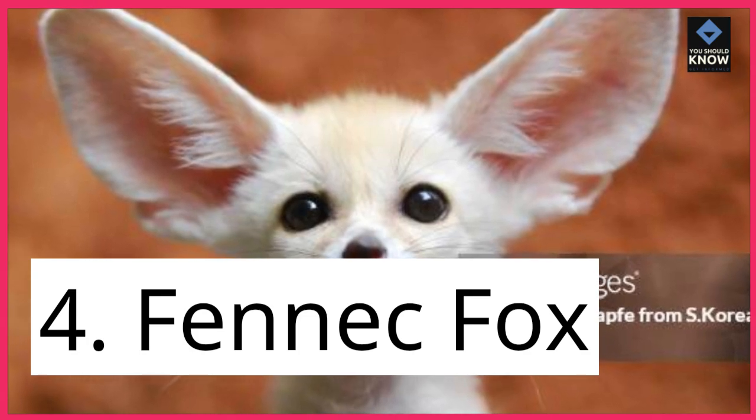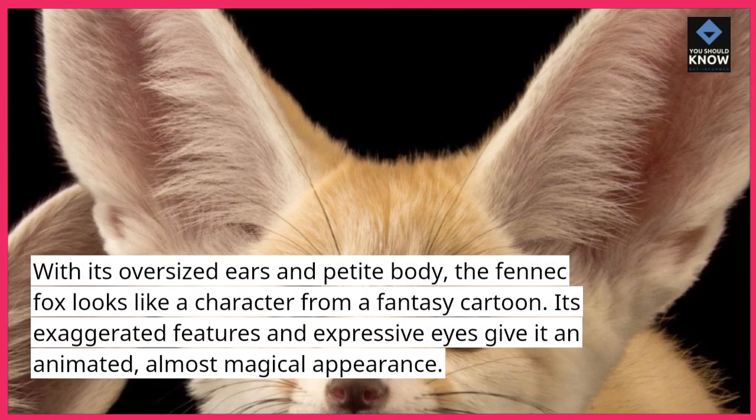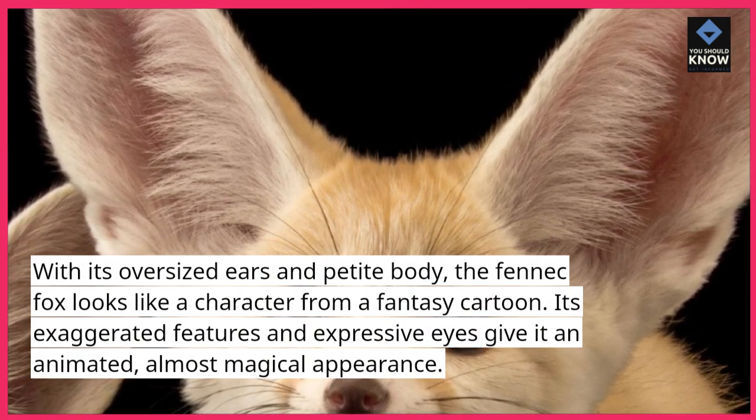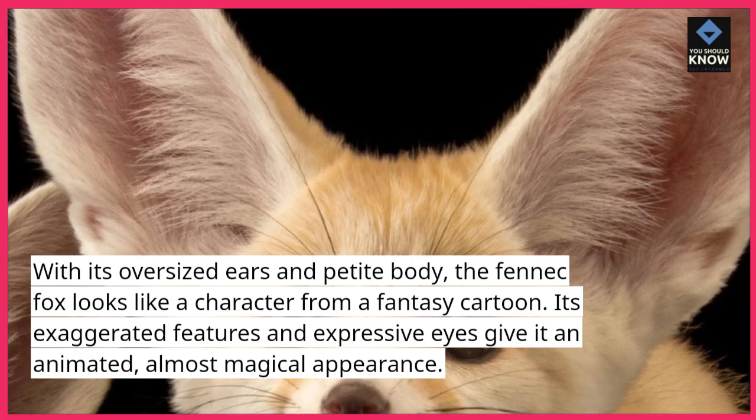4. Fennec Fox. With its oversized ears and petite body, the fennec fox looks like a character from a fantasy cartoon. Its exaggerated features and expressive eyes give it an animated, almost magical appearance.